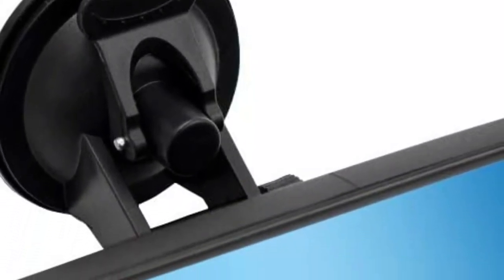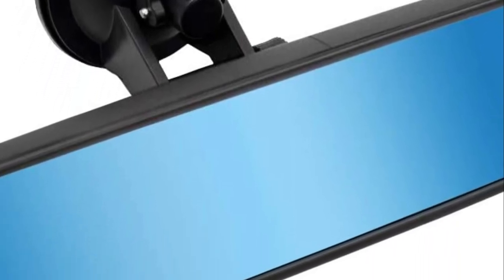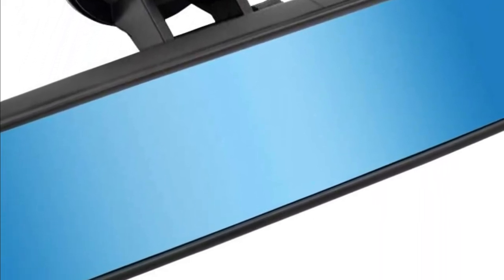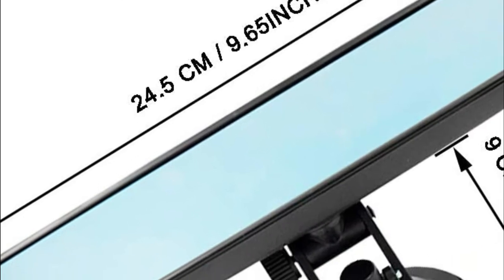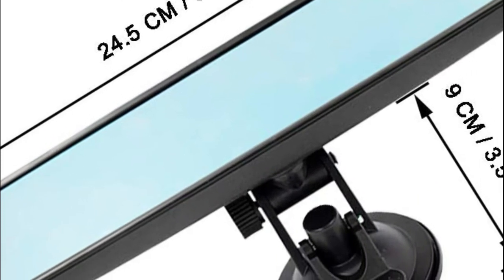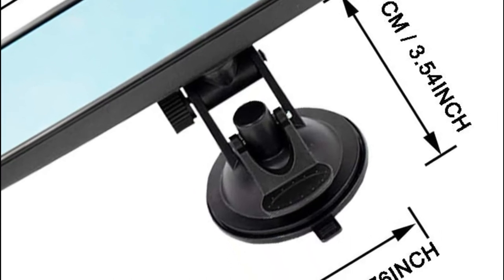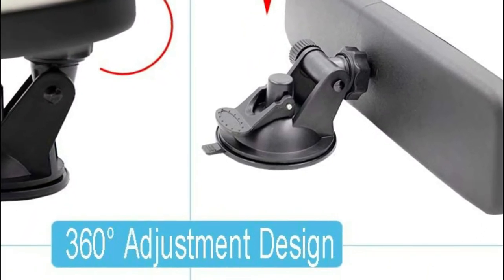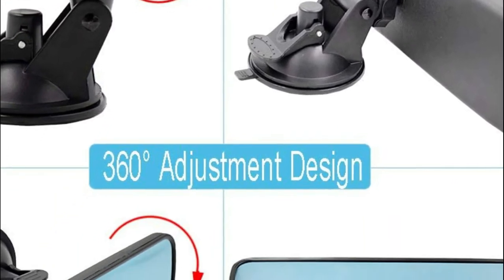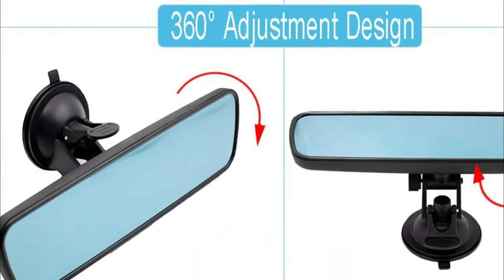The 360-degree adjustable angle is a great fit for your viewing angle requirements, and it is ideal for use on any vehicle or boat that has a windshield. The super suction rubber sucker is easy to install and bonds to the windshield and isn't easy to remove. The screw's non-slip handle will stop the vehicle from shaking, and the location of the sucker can be altered as required. The 360-degree adjustable angle can be adjusted in all directions in accordance with various angles of the visual field to increase driving safety.